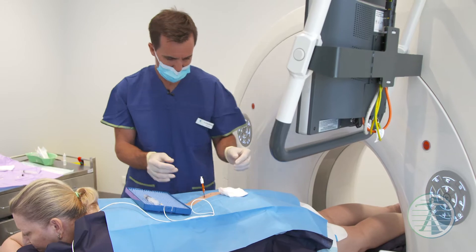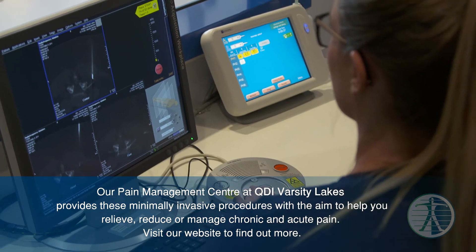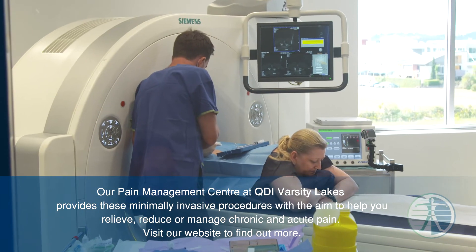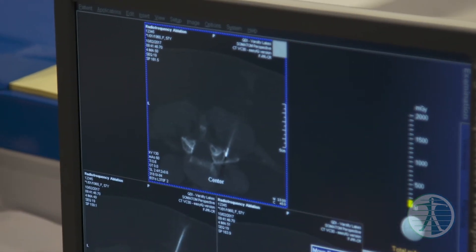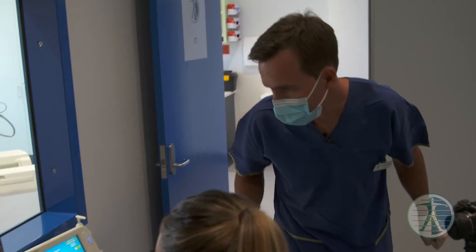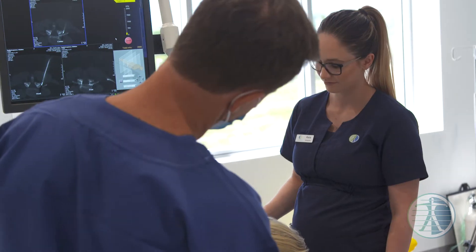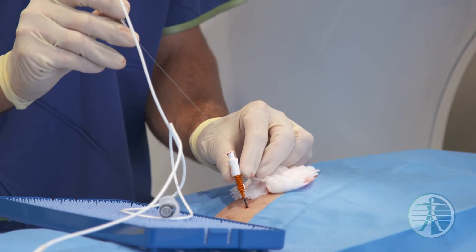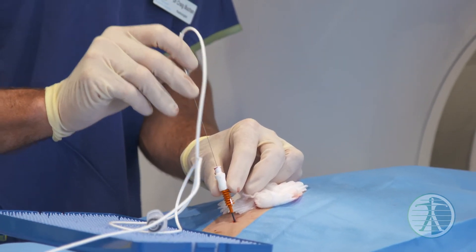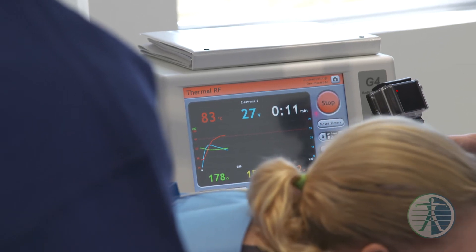Okay, that looks good. We'll just do a little scan there and check that position. That's exactly where we want to be. So you can see my needle is accurately located at the position of the medial branch supply to the facet joint, and we can very accurately localise this by using a CT scanner. This allows us to place a probe down and deliver very accurate localised heating right where that nerve is, without damaging any of the adjacent important structures.